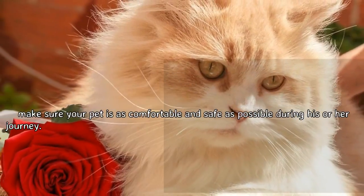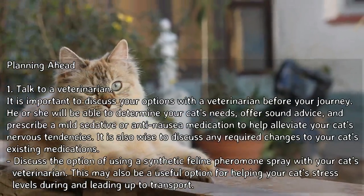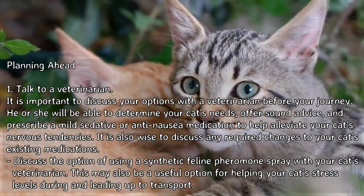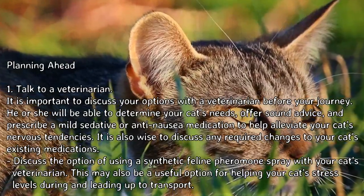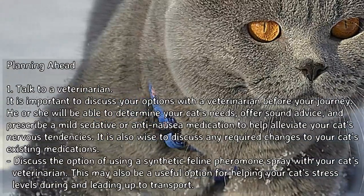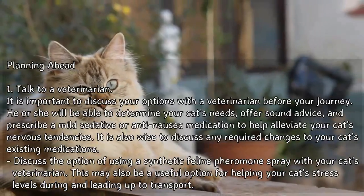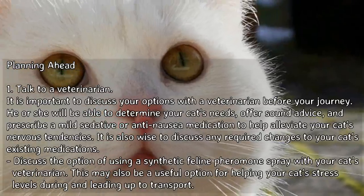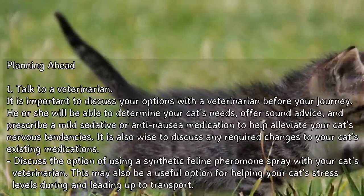Method 1: Planning Ahead. Step 1: Talk to a veterinarian. It is important to discuss your options with a veterinarian before your journey. He or she will be able to determine your cat's needs, offer sound advice, and prescribe a mild sedative or anti-nausea medication to help alleviate your cat's nervous tendencies. It is also wise to discuss any required changes to your cat's existing medications.